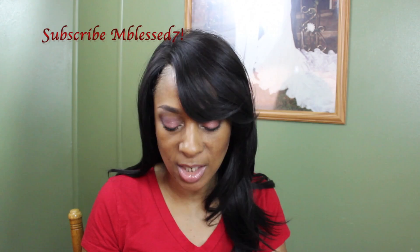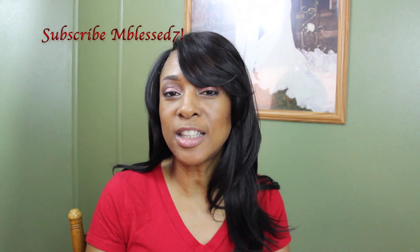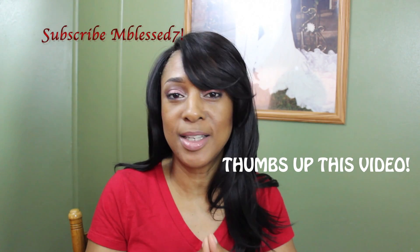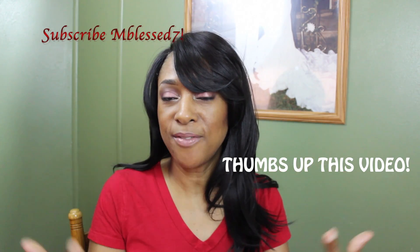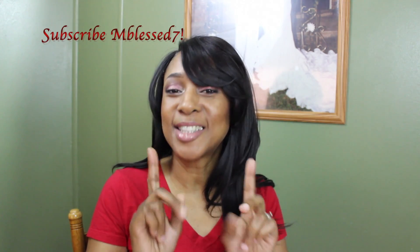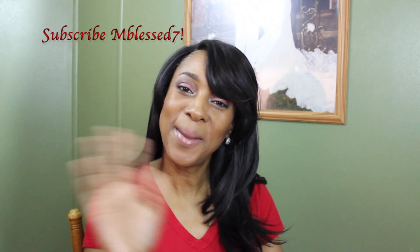I want to thank you guys for watching. Don't forget to thumbs up this video if you like this wig and would love for me to do more wig videos. Thanks again, and I'll see y'all in my next video — bye guys!